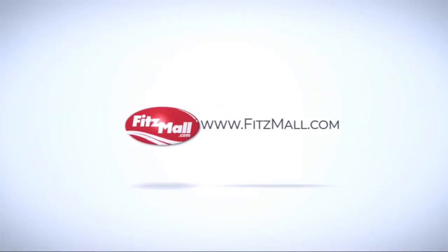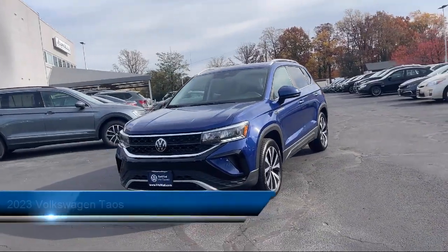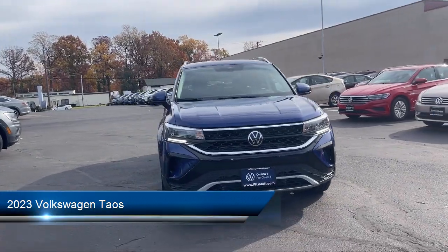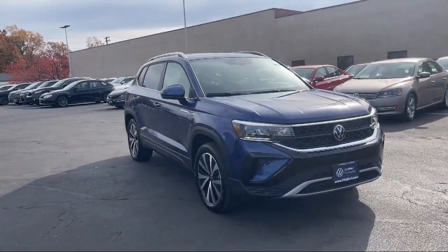For over 55 years, the Fitzway has been satisfying customers time and time again. And here's a look at another one of our great vehicles from our huge selection. It comes equipped with many standard and optional features, and has less than 5,000 miles on the odometer.